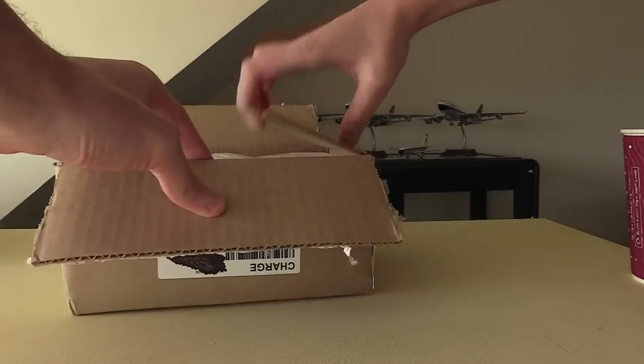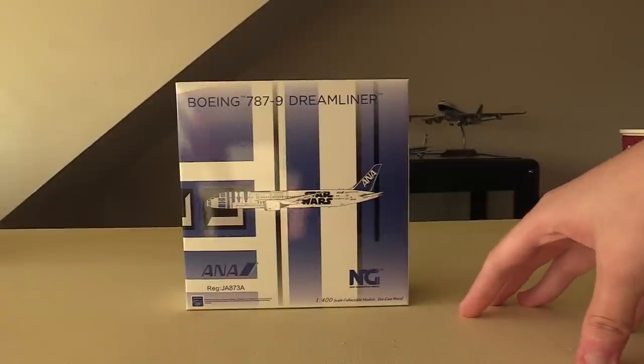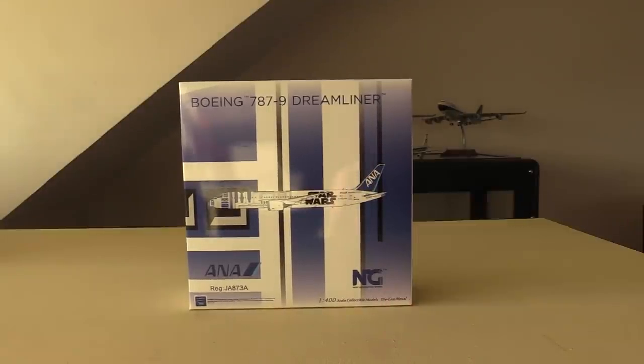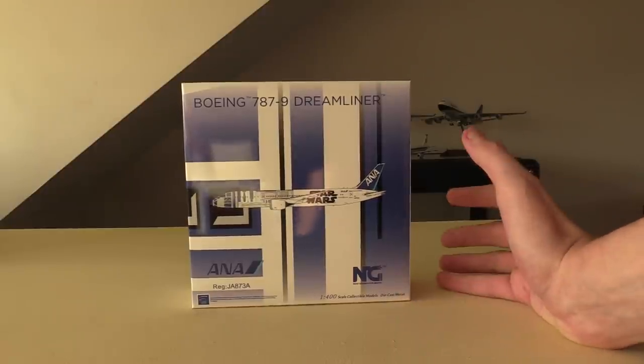With the box finally open, we can now reveal the model: this is the NG Models Boeing 787-9 from ANA in the R2-D2 Star Wars livery. The reason I say this model will become rare is not only because it's an amazing model, but this model is actually technically illegal. It's a limited edition — they never released it in any of their main public releases, because as I said, this model is technically illegal. It's confirmed that NG do not have the correct licensing to release this model.